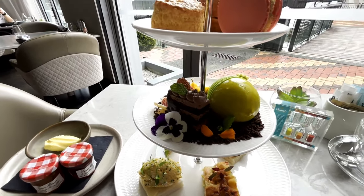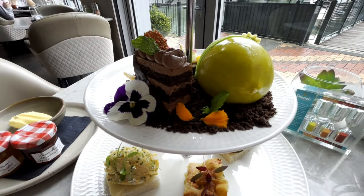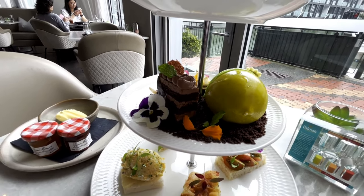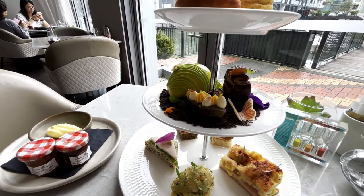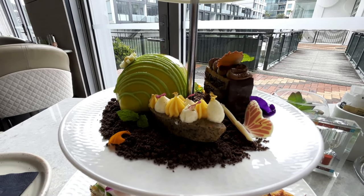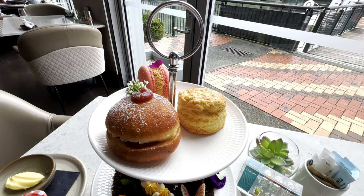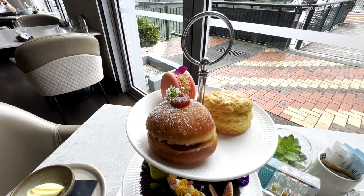On the second tier with the sweets, we have a lime creation filled with lime curd and lime jelly. Next to that is the minty chocolate, made using 70% Belgian chocolate. Then we have a brown butter financier infused with brown sugar, served with passion fruit curd and vanilla on top. And then there's a scone, a shortcake macaron filled with berry filling, and the signature house-made doughnuts filled with strawberry filling.